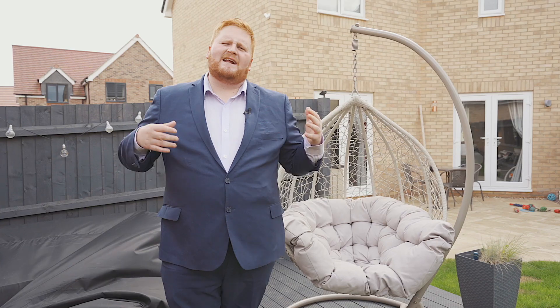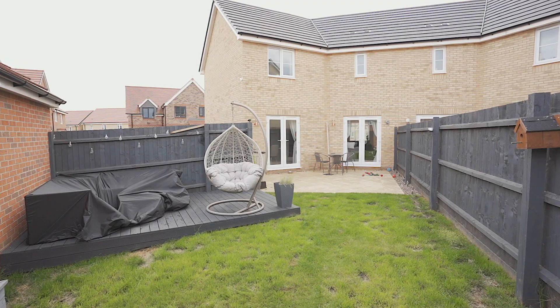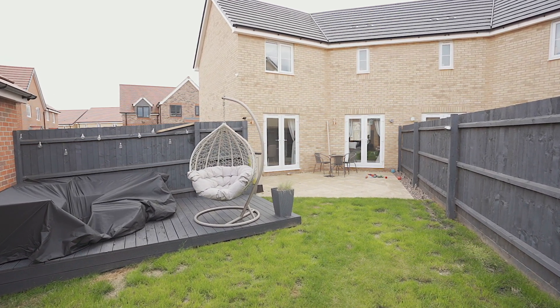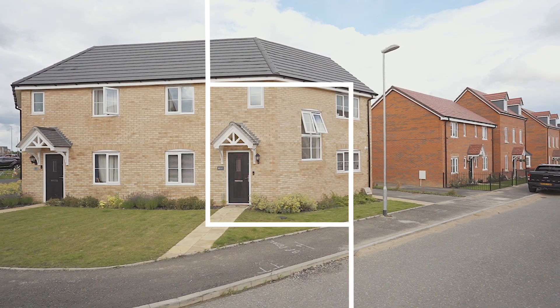To finish off this property, we're standing in the rear garden. It's a good size for a modern property, mainly laid to lawn. We've got an extended patio area, a decking area, gated access to the front, and a storage shed to the rear. For any more information, please give Oscar James a call today to arrange your viewing.